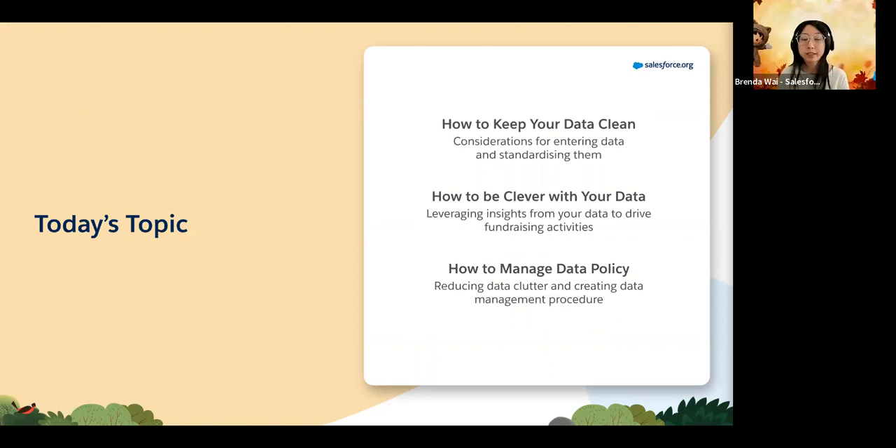For today's topic we'll divide it into three parts, and as Fiona mentioned, there will be resources relating to all of these topics on the slides that will be shared with you at the end. We want to focus first on how you can keep your data clean - looking at what you need to consider as you enter data and how to standardize it. We'll then move on to how to be clever with this data through segmentation and insights. Lastly, we'll cover managing data policy and governance - who is responsible and what teams you can form.